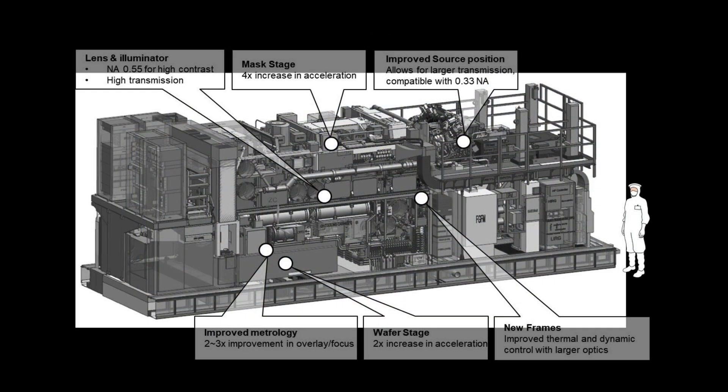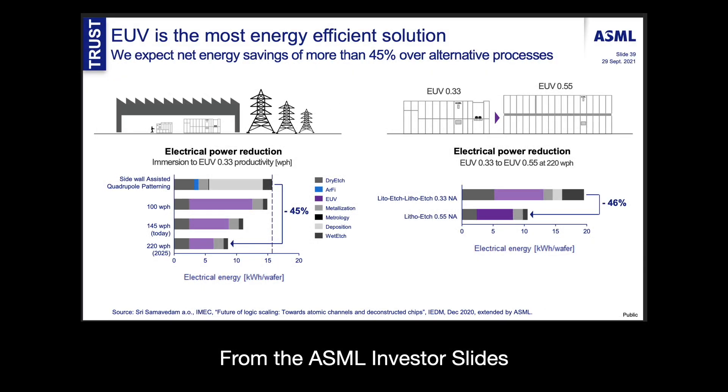Furthermore, not only can High NA EUV do lithography with a much smaller pitch, it can also print at a far higher resolution, resulting in fewer defects. Fewer defects mean more good wafers per day. And if High NA EUV is as good as advertised, then you can start using it to replace layers that have been previously done with multi-patterning at lower wavelengths. Why make two or three passes when you can do only one? Savings like this is what will truly justify the use of High NA EUV.